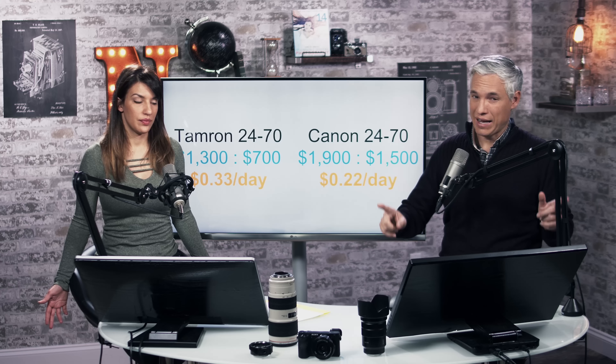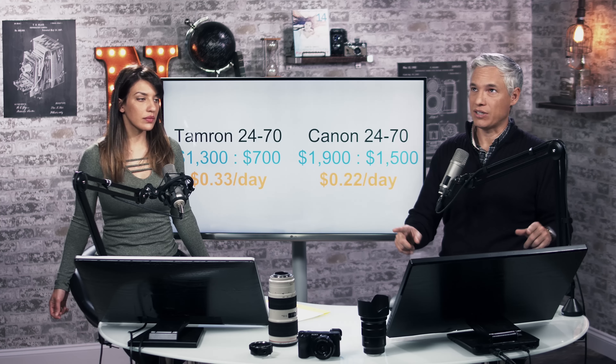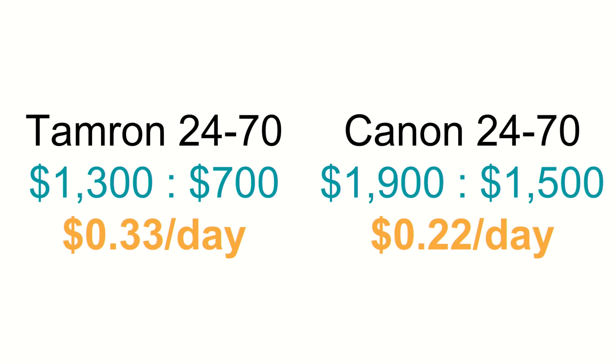Another example is the Canon 70-200 f/2.8, which was our workhorse lens along with the 5D Mark III. We bought it in 2010 for $2,100. Today it would sell for around $1,500, meaning a total cost of $600 — a little less than a quarter a day to own. And certainly if you factor in the money made from portraiture and stock photography, no problem covering that cost.